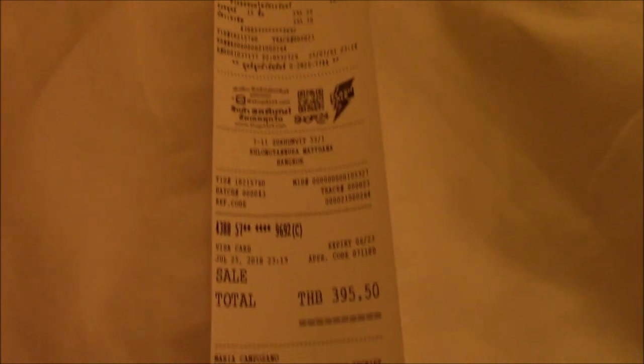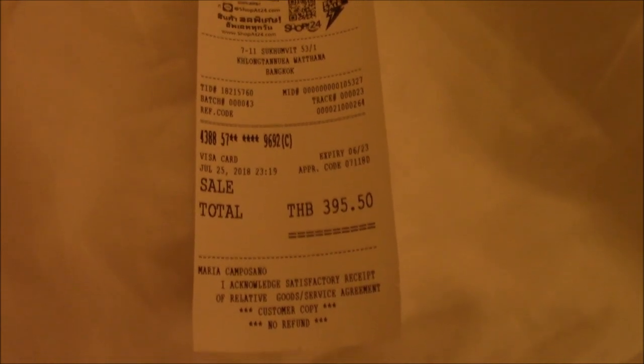Is that it, Kevin? I have one thing to say about walking to 7-Eleven — watch out for cockroaches, yeah, big cockroaches. The receipt for our 7-Eleven trip: 395.50 baht. Not bad for all this food — it's about 11 dollars.